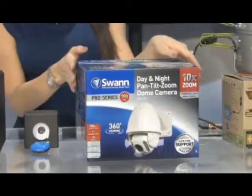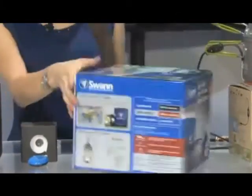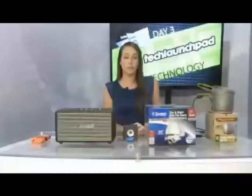Now over here from Swan, this is their new day and night pan tilt zoom dome camera, which is going to let you pair up with their app on your iPhone or your iPad and then have full control over the camera from anywhere across the country. And then you're able to see anything that's going on around your home.